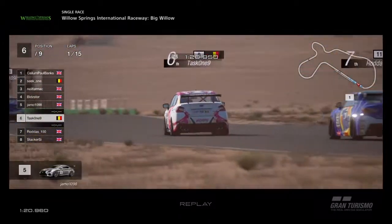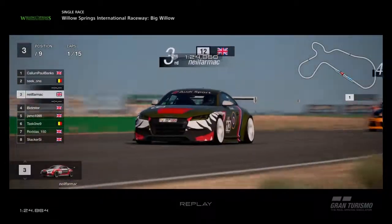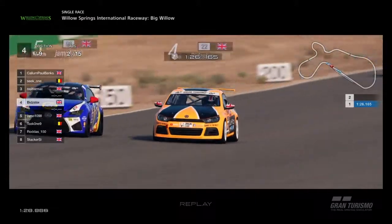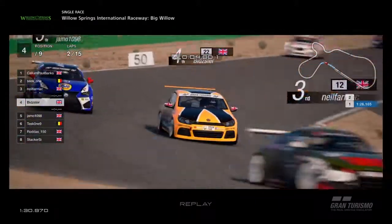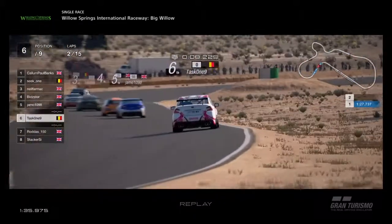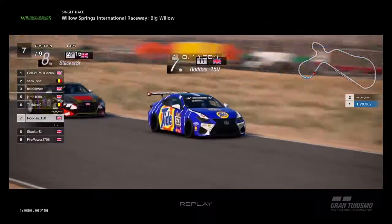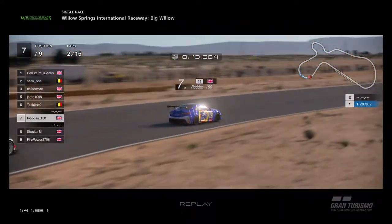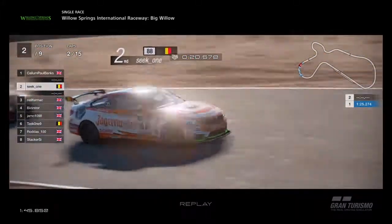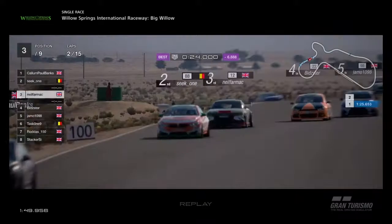Rodders having a sneaky look at the inside but no way through. Looking back towards the leaders — Seek 1 in second, Neil third. Bidster under attack from Jamo. The power of that Lexus is incredible down the straights but Bidster is having none of it into the corner, defending the inside. Good job there. Back at Task 1, we've got Stacker and Rodders together. Rodders keeps ahead of Stacker and goes back behind Task 1. There's Seek 1 with Neil Farmach right behind. Bidster closing up as well.